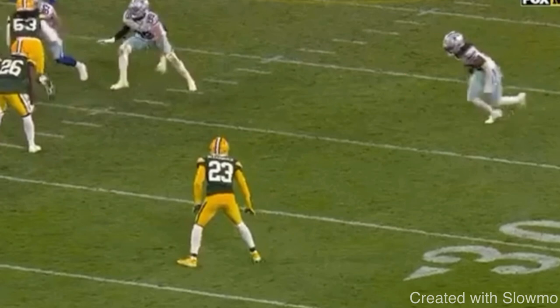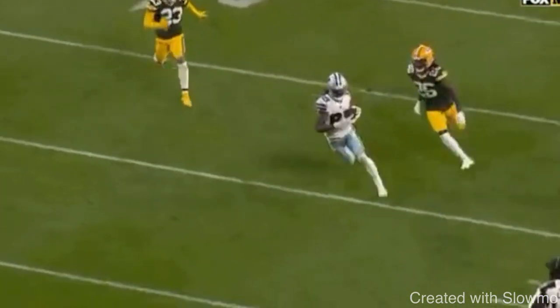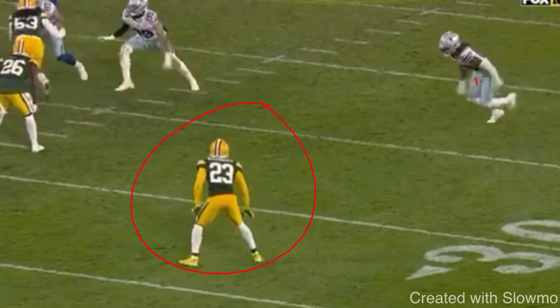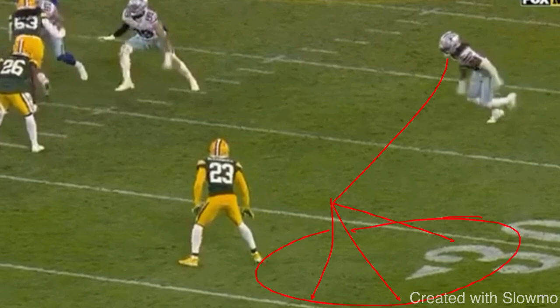Let's watch how CeeDee Lamb does this. He does this really wide inside stem, gets the DB to move off his platform, and then you see how much space he has to run his route. That is why you wouldn't want to run to the blind spot, because this is zone coverage. If I just run to the blind spot, he's going to keep his leverage, force me to the sideline, and I'll break with no room — a DB right on my hip and the quarterback won't throw it. We need to give him room. Whether it's a corner, an out route, or a fade, all those routes require room.